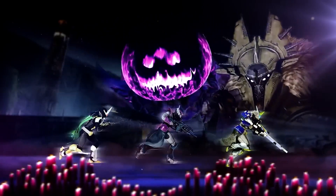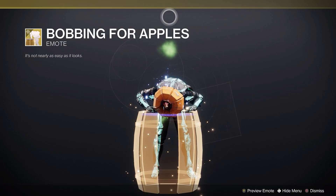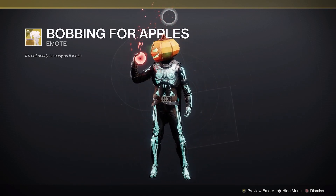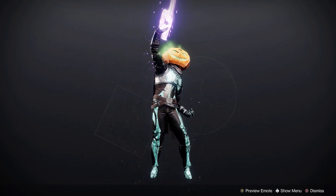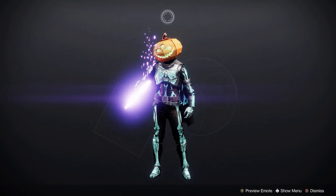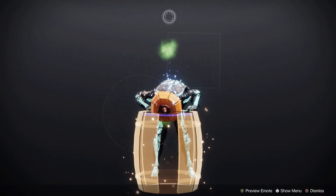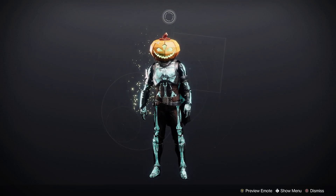Let's look at five spooky Festival of the Lost Easter eggs. Number five: the bobbing for apples emote has a few unexpected surprises. Yes, you can bob for actual apples, but you also have a chance of getting Telesto — Destiny's game-breaking meme gun — a fallen baby, and a hive worm. So if a Bungie employee ever invites you to bob for apples, say no.